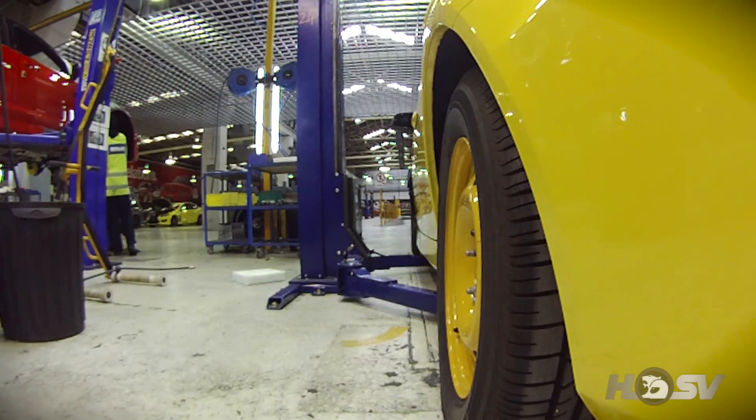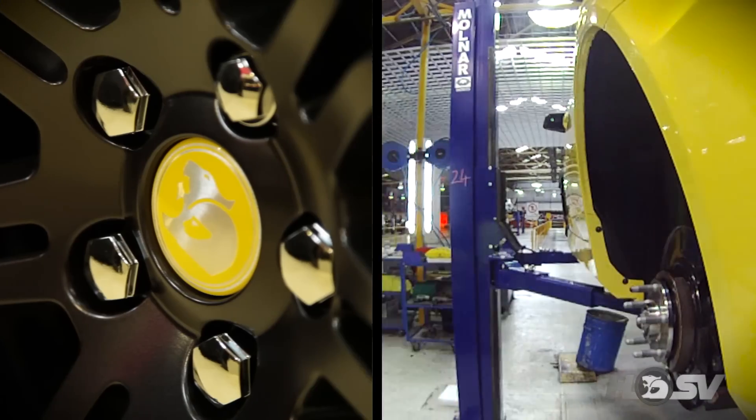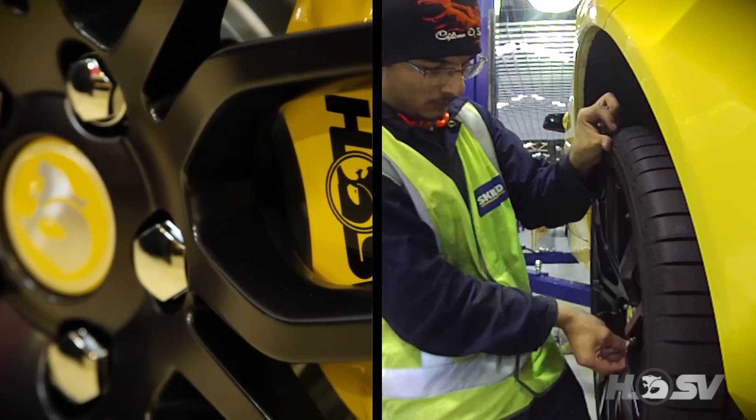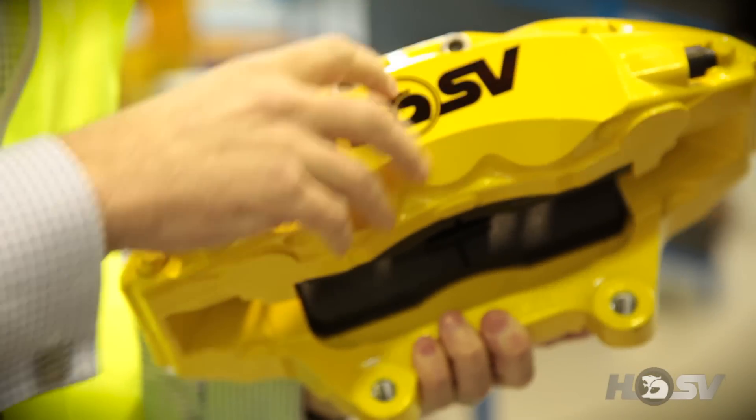Next up we've got wheels, tyres and brakes. The 25th anniversary gets a new forged wheel — very importantly, we've gone to a forged wheel now. It's actually 5 kilos lighter in the front and 7 kilos lighter on the rear than the original GDS, so it's a huge weight saving — great for fuel economy but also great from a performance angle for the unsprung mass.